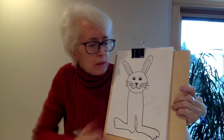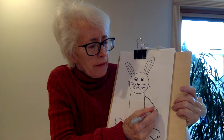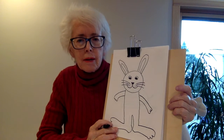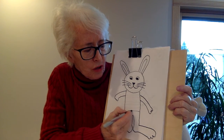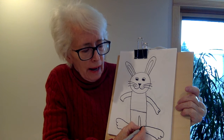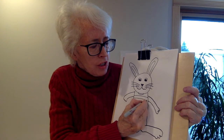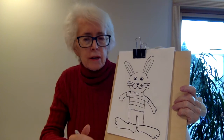And now our rabbit needs some arms — two arms — and I'm going to give him three fingers. Pretty silly looking, isn't he? And I'm going to put clothing on him, so I'm going to draw a line across his waist and the bottom of his pants. I think he needs a striped shirt, so I'm going to do stripes on his shirt and sleeves. And there we have a rabbit!